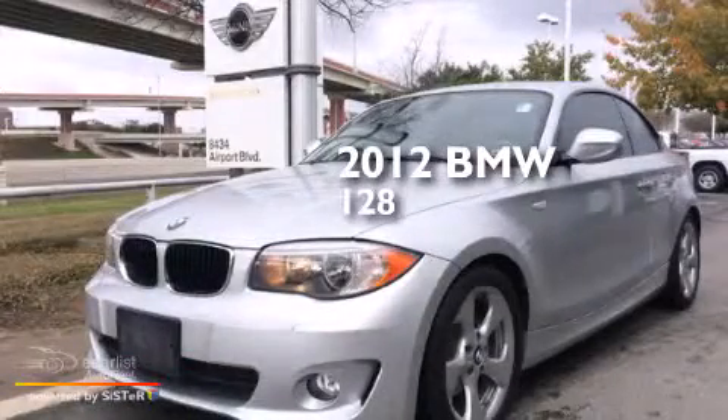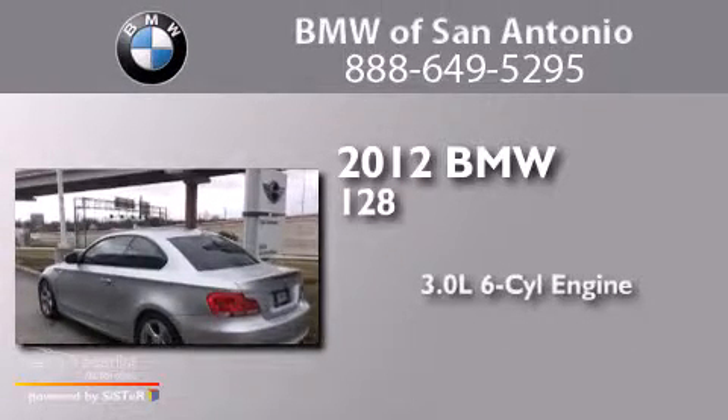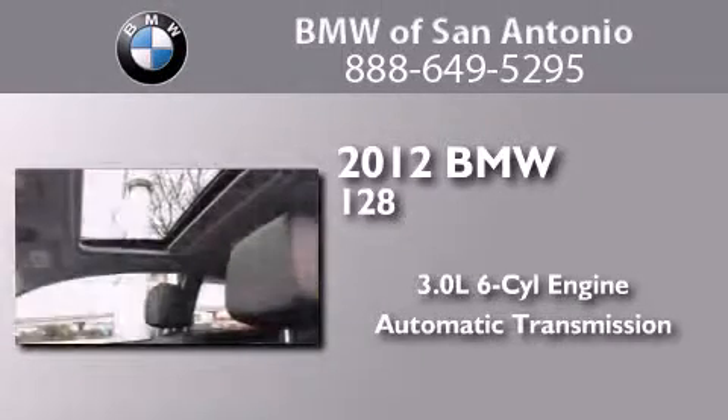This is a certified pre-owned 2012 BMW 128. It has a 3.0 liter 6-cylinder engine and an automatic transmission.